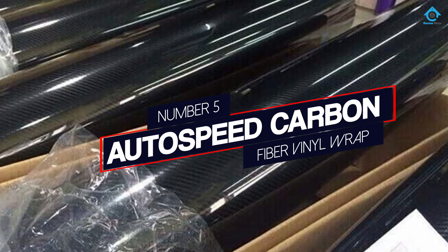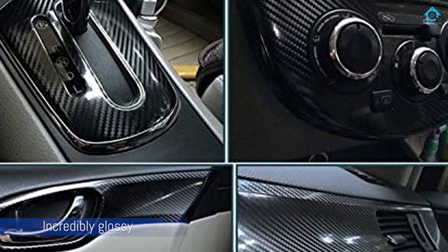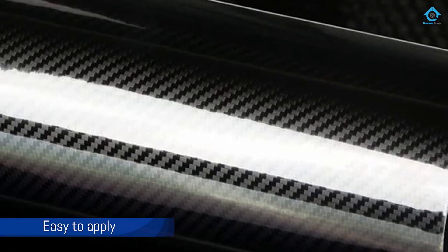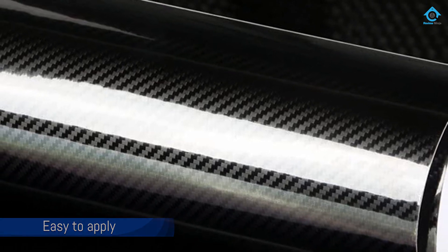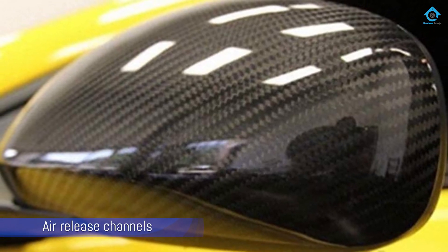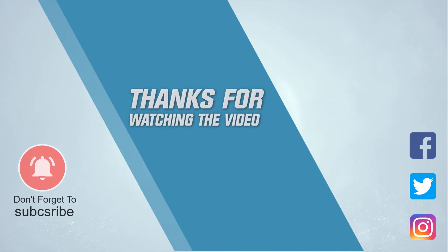Number 5: AutoSpeed Carbon Fiber Vinyl Wrap. This car wrap comes in a 5D finish that is incredibly glossy, making it look very professional when applied to either the interior or exterior of a car. It is easy to apply due to the self-adhesive backing designed with air release channels, so even automotive vinyl wrap beginners can achieve a bubble-free finish. It is easy to remove and will not damage a car's paint job in the process. It can also be easily moved and repositioned until the user has it in the correct spot.